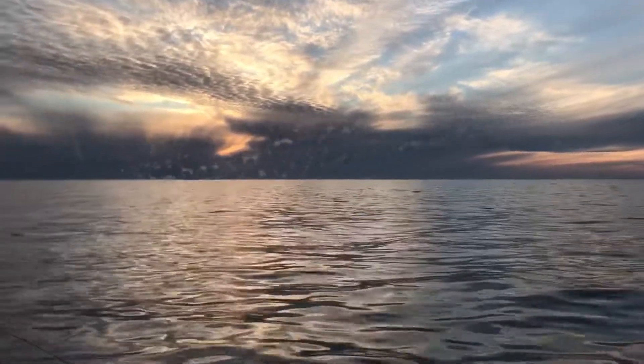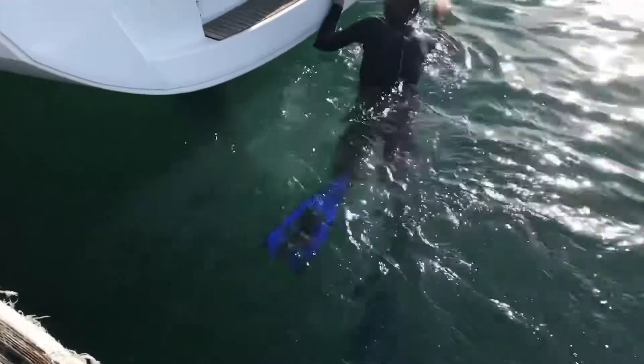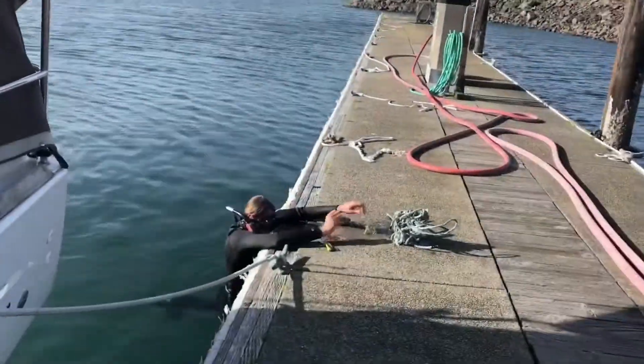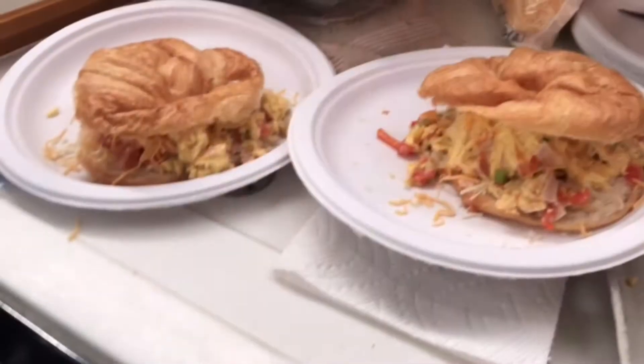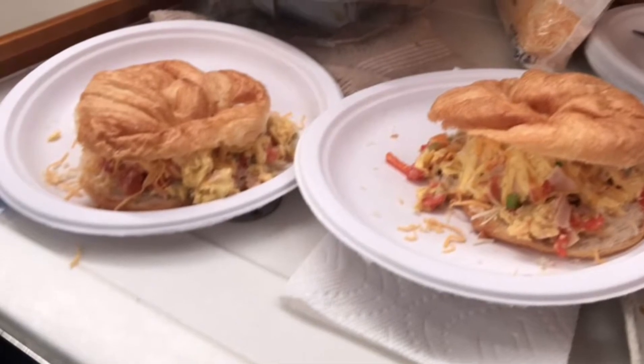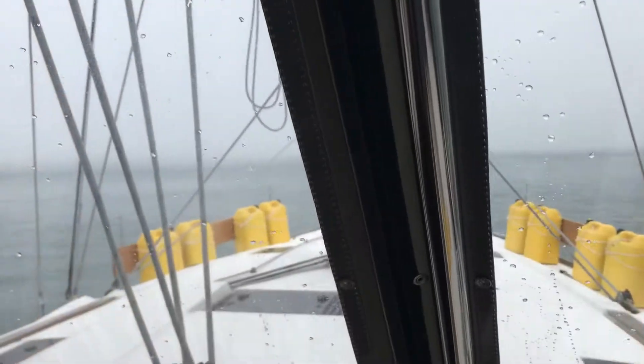The next day our wonderful owner of the boat actually dove on the propeller and cut off this giant enormous crab pot line. And the next day I made breakfast — it all works out somehow. And if you really think boat deliveries are glamorous, that's my bed.